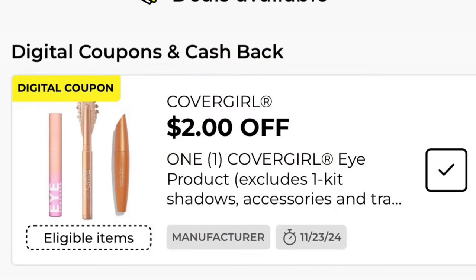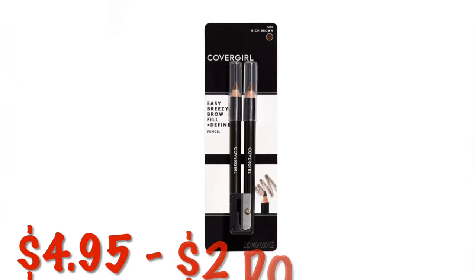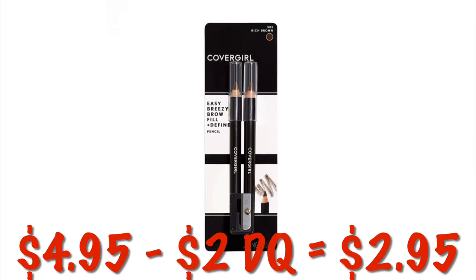Got $2 off any CoverGirl eye product. We can get the little two packs of the eyeliner pencils for $4.95, so after that $2 digital, we will pay $2.95. CoverGirl is also on special this week — buy one, get one half off.